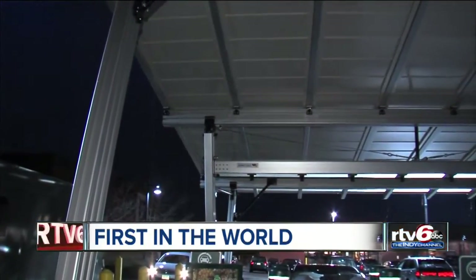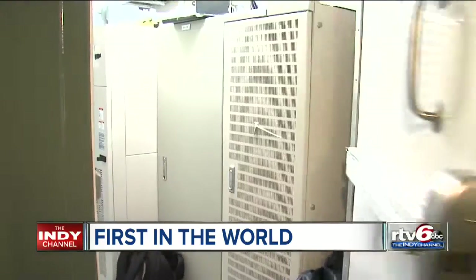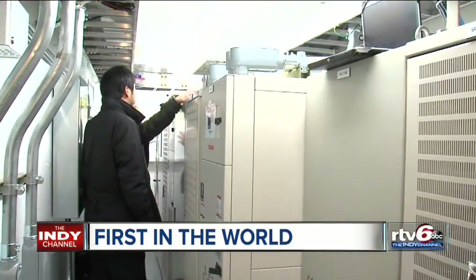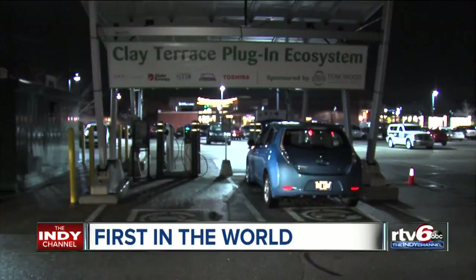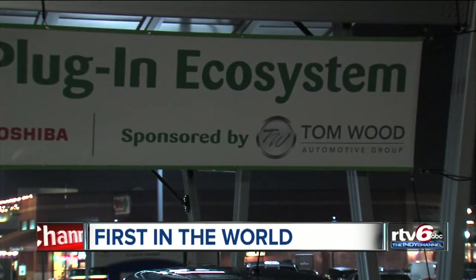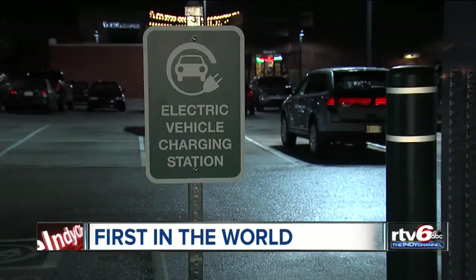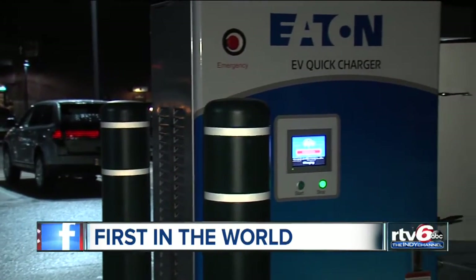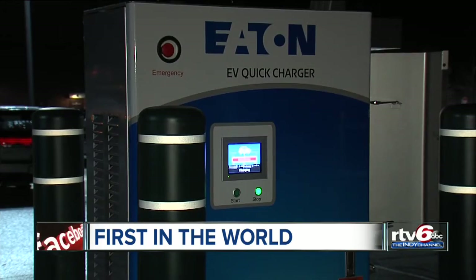The solar panels are catching all the sun's energy, which is DC energy, and right here is a battery pack which captures all that. This is the new feature at Carmel's Clay Terrace — not a new store, but a so-called plug-in ecosystem for cars. It's an energy storage station and electric vehicle charging station. Simply put, it allows you to use the sun's energy to fuel your electric car.